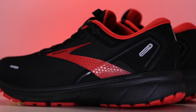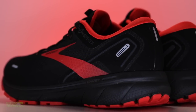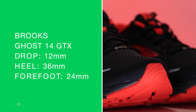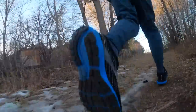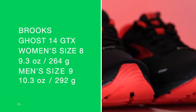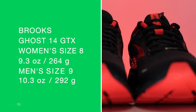Brooks Ghost 14 GTX: a 12 millimeter drop. 36 in the heel, 24 in the forefoot. That is an aggressive 12. Just remember that number. Let's do the twist test — kind of, not really, actually not twisting as much as I was hoping. Side note: I enjoyed the Brooks Ghost 13 last year. Women's size eight, men's size nine on your screen. Let's put it on.